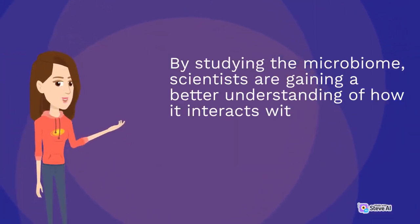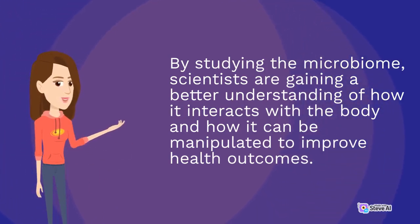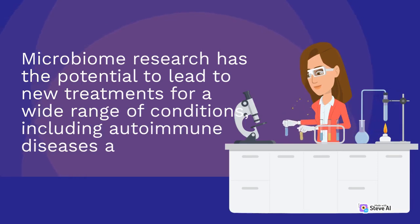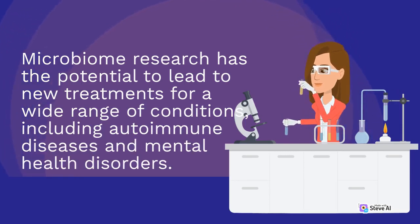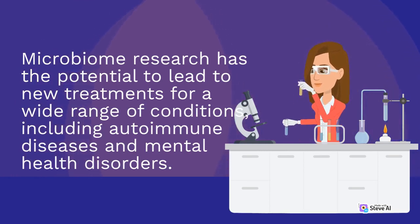By studying the microbiome, scientists are gaining a better understanding of how it interacts with the body and how it can be manipulated to improve health outcomes. Microbiome research has the potential to lead to new treatments for a wide range of conditions, including autoimmune diseases and mental health disorders.